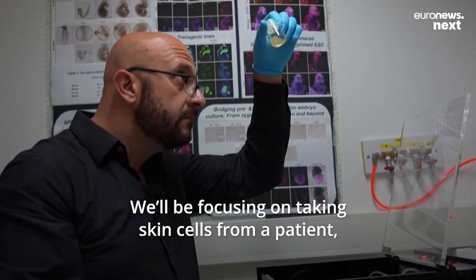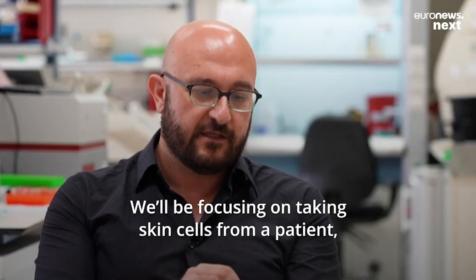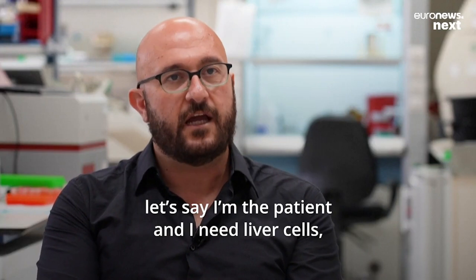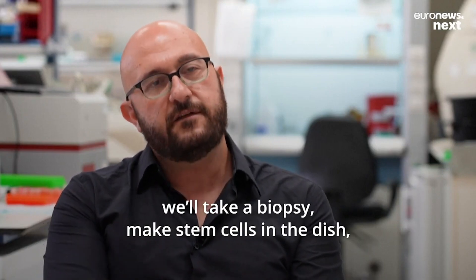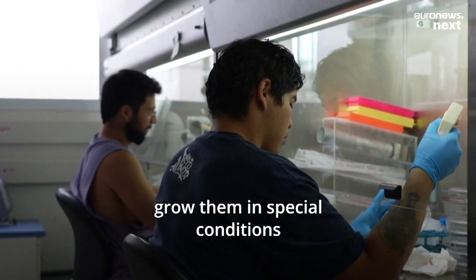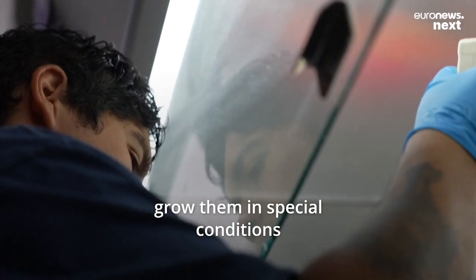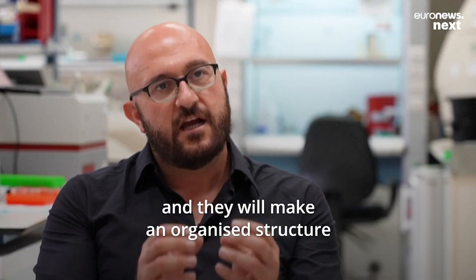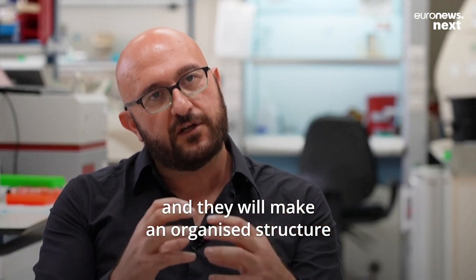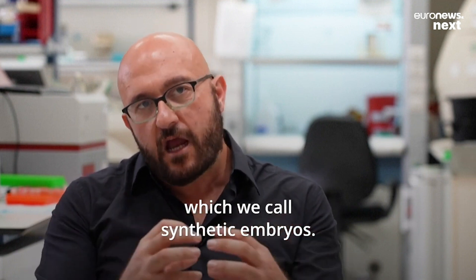We'll be focusing on taking stem cells — skin cells from a patient. For example, if I'm a patient who needs liver cells, we take a biopsy, make stem cells in the dish, grow them in special conditions and put them in this device for about 20 days, and they will make an organized structure which we call synthetic embryos.